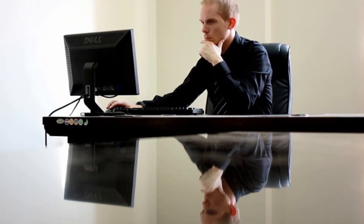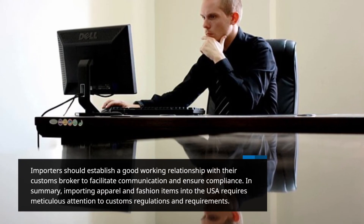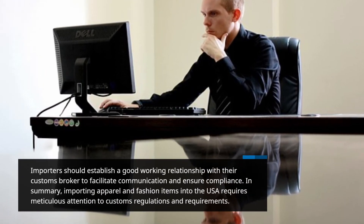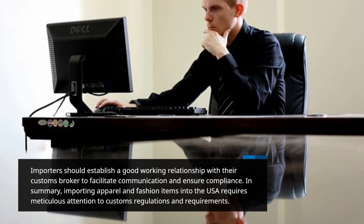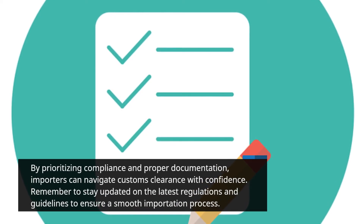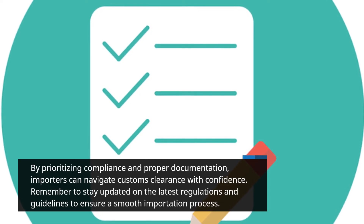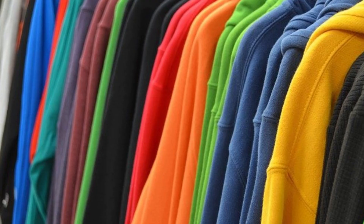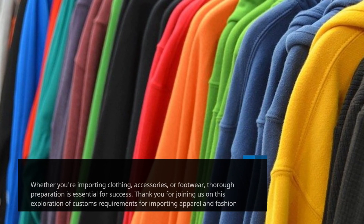Importers should establish a good working relationship with their customs broker to facilitate communication and ensure compliance. In summary, importing apparel and fashion items into the USA requires meticulous attention to customs regulations and requirements. By prioritizing compliance and proper documentation, importers can navigate customs clearance with confidence. Remember to stay updated on the latest regulations and guidelines to ensure a smooth importation process. Whether you're importing clothing, accessories, or footwear, thorough preparation is essential for success.